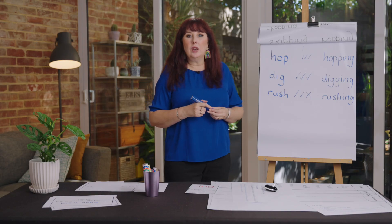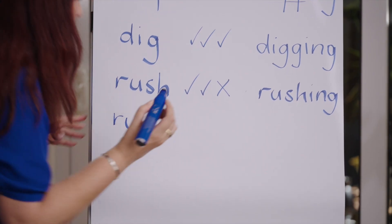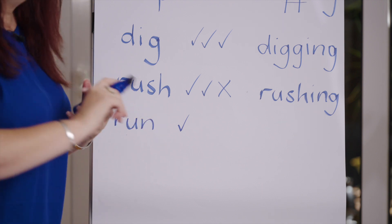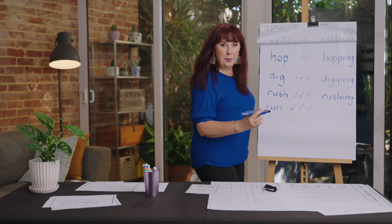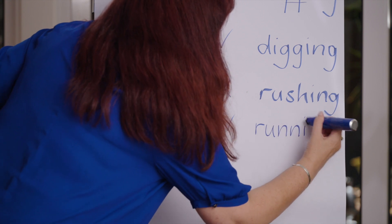Let's look at 'run'. I love to run — I am running. One syllable? Yes. Short vowel? R-u-n, yes. One consonant after the vowel? Yes. So we double the 'n' — r-u-n-n — running.